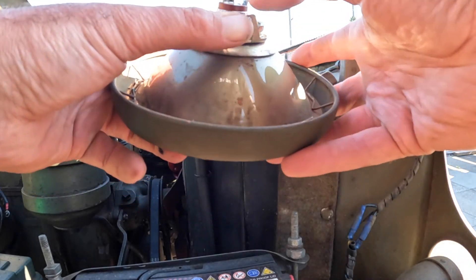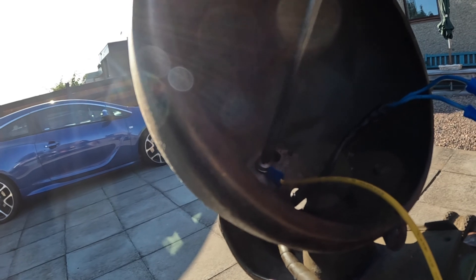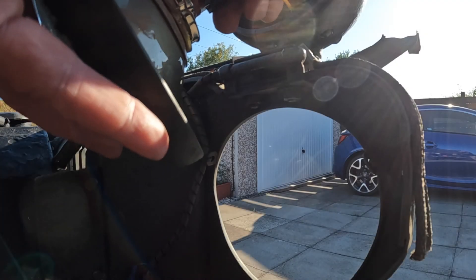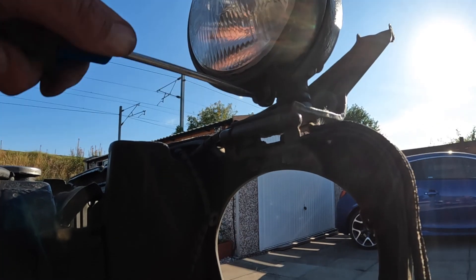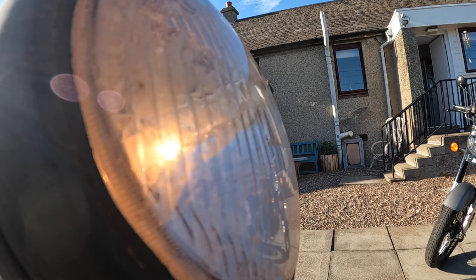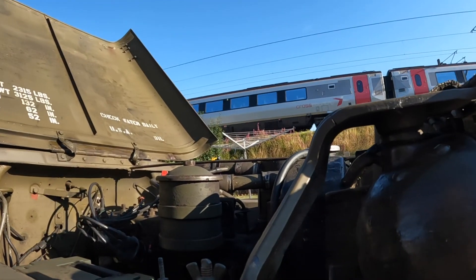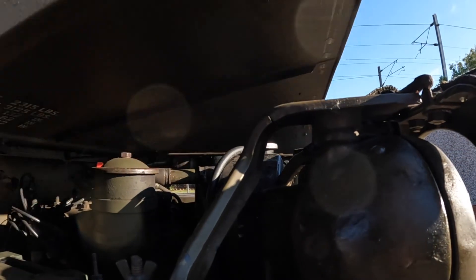I crimped on a new holder after inserting a new bulb and just stuck it back together. Just tighten up the earth and plug in the bulb, give it a quick check and see if it works okay. And that's us done — a wee job. There's always something to do in a Jeep, you can tell folk that. Catch you next time, bye for now.